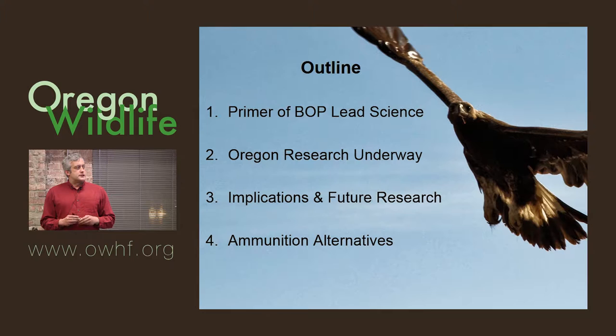And finally, very briefly, for those of you new to the subject, I wanted to provide some information about alternative ammunitions, which is of course an important part of this subject.